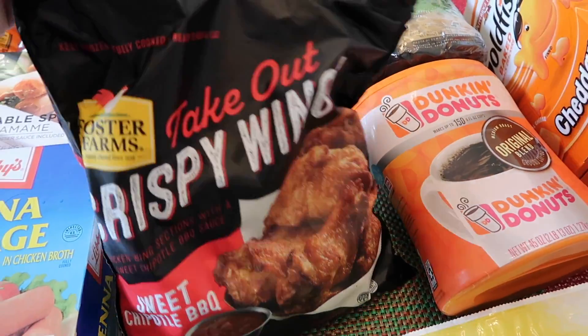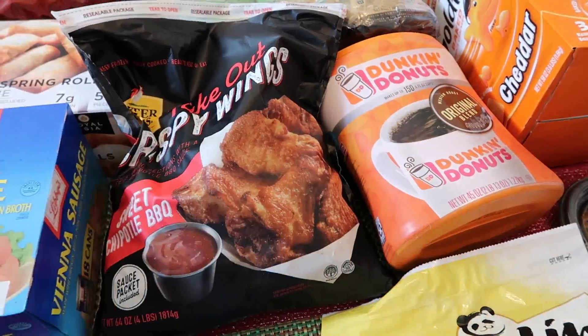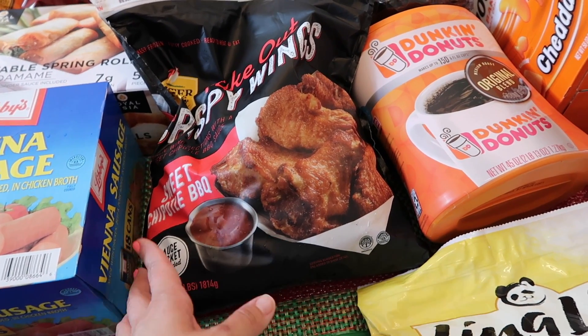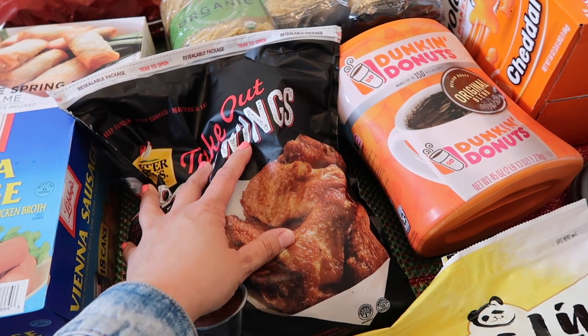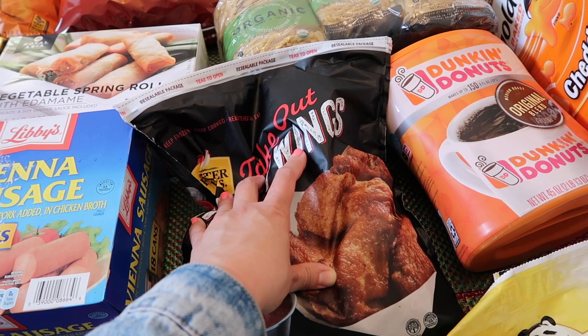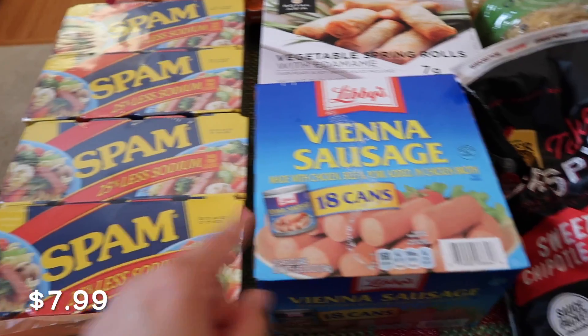I've never tried this one before, so we're going to try it — Foster Farms Takeout Crispy Wings. They have two flavors: sweet chipotle barbecue and buffalo, but they were all out of buffalo so I just got this. They were out of a lot of stuff at Costco — the frozen sections were almost empty, the canned foods. It's insane.